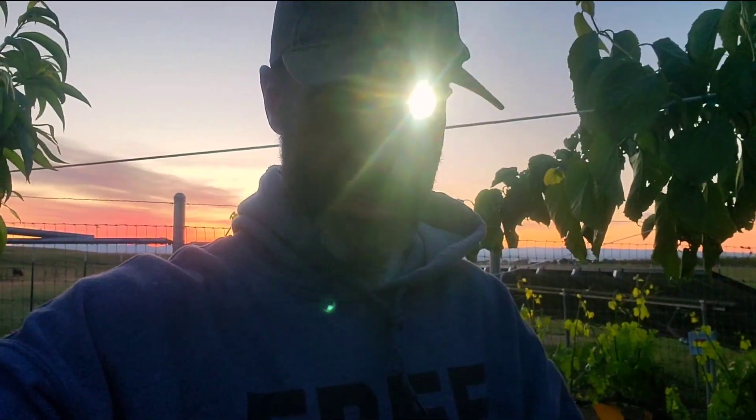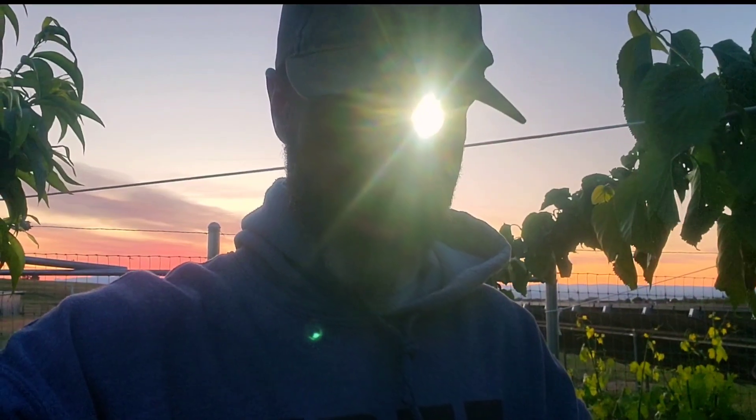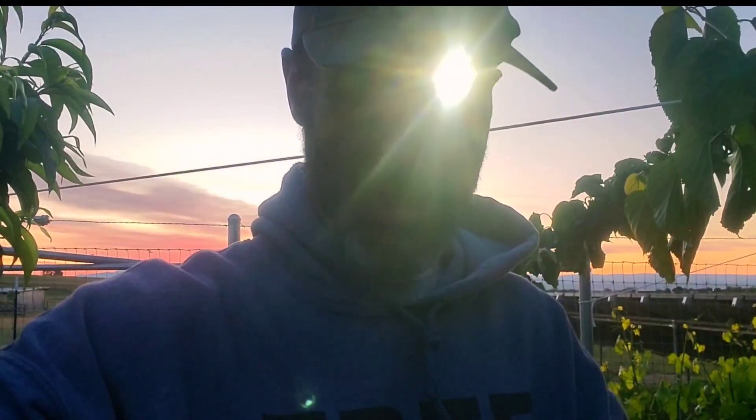Remember when you were a kid and you'd turn over a rock or a stick and you'd see a bunch of worms and other bugs crawling around? Well, that's what happens in a chicken yard when you provide them food, water, and a safe place. They're just naturally going to multiply.